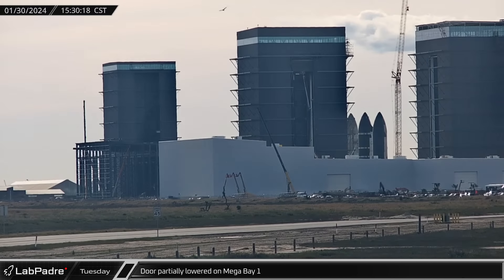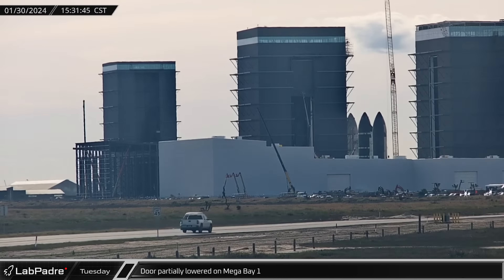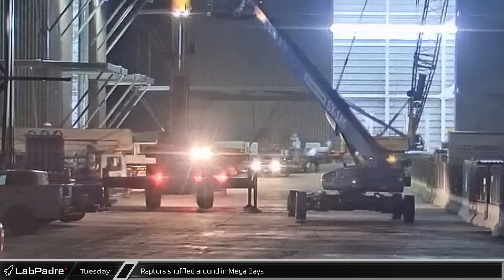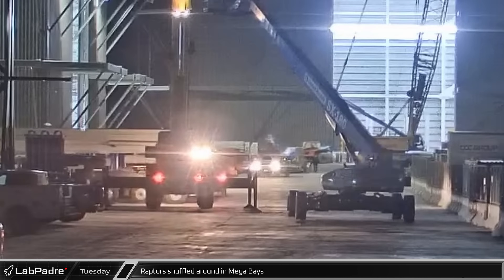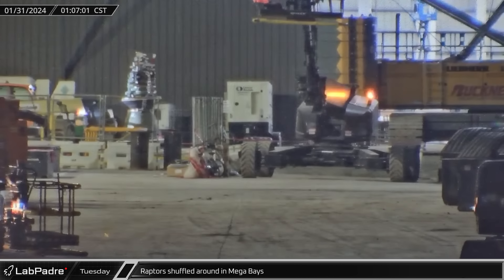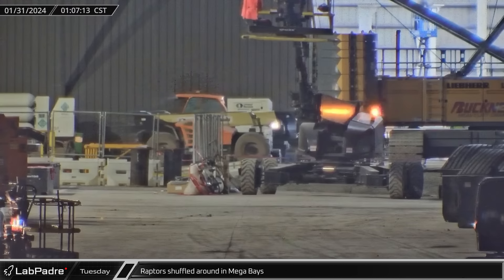That afternoon, the first section of the Mega Bay door was tested as it was lowered down, closing the top part of the doorway. Overnight, workers did some Raptor swappings between the Mega Bays. Shortly before midnight, a sea-level Raptor was spotted moving from Mega Bay 2 to Mega Bay 1. A short time later, another Raptor was spotted going the opposite direction, likely heading for installation on Ship 29.